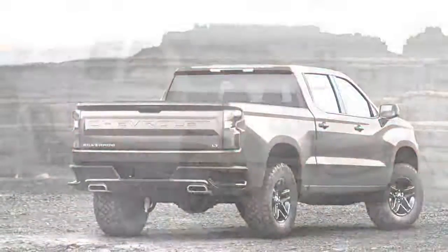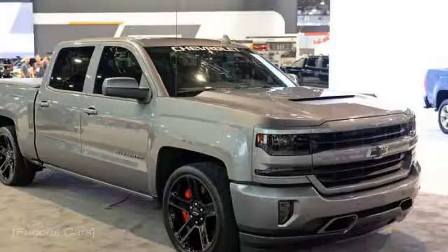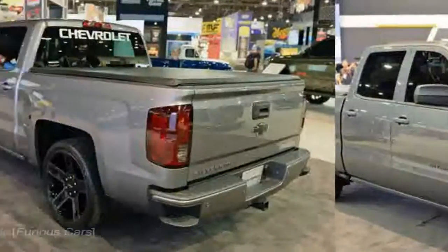A keen eye will notice fine front 6-piston Brembos. The truck features a cold air induction system, a cat-back exhaust, and 22-inch wheels with performance tires.